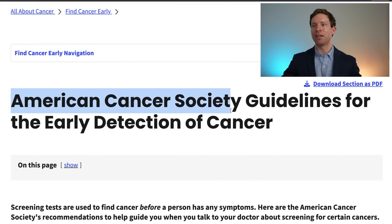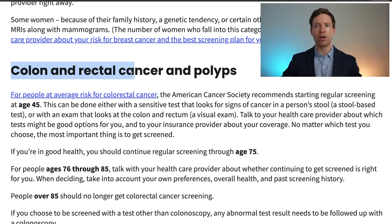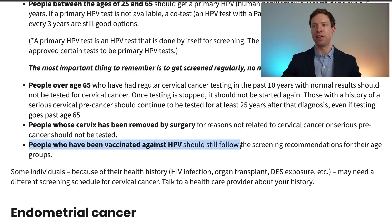That brings us onto the cancer screening tools available today that everyone should be doing. They are validated to detect cancer early and save lives, and they come from the American Cancer Society guidelines. For breast cancer, women between the ages of 40 and 44 should have the choice to start annual screening with mammograms, and from age 45 they should be getting mammograms every year. For colon and rectal cancer, regular screening is recommended starting from age 45, using either a stool test or a colonoscopy. For cervical cancer, smears should start from age 25, and even those vaccinated against HPV should still follow the screening recommendations for their age group.